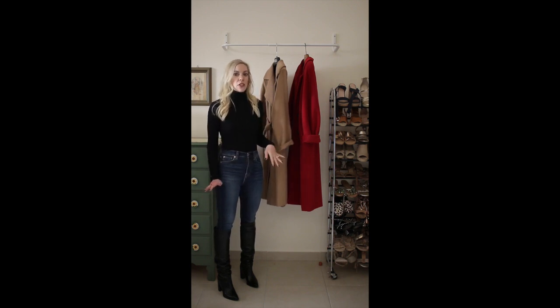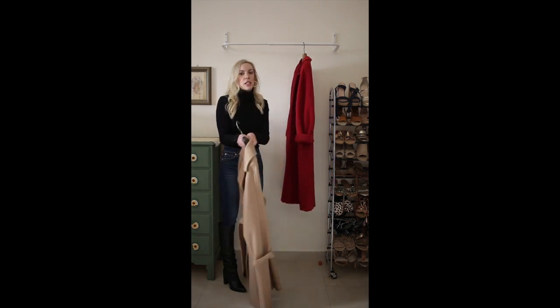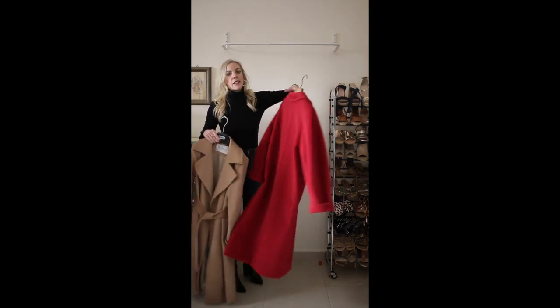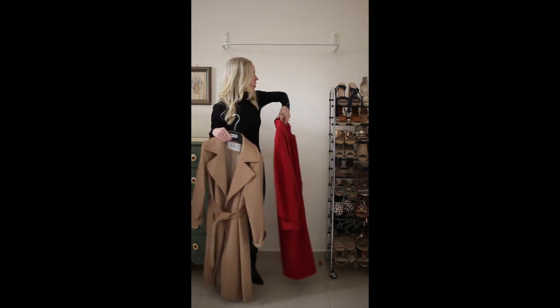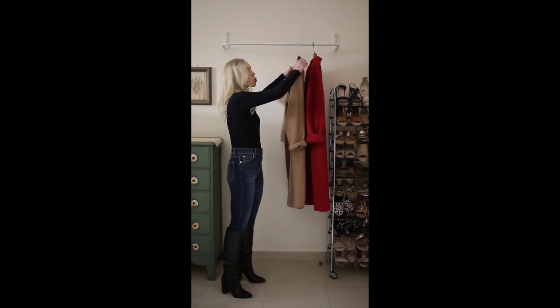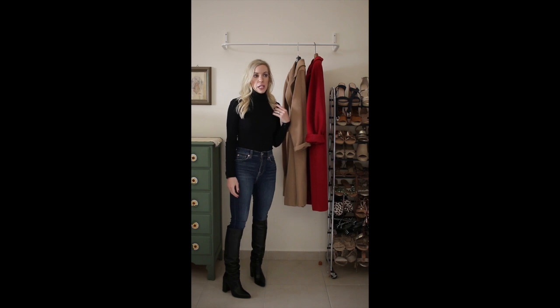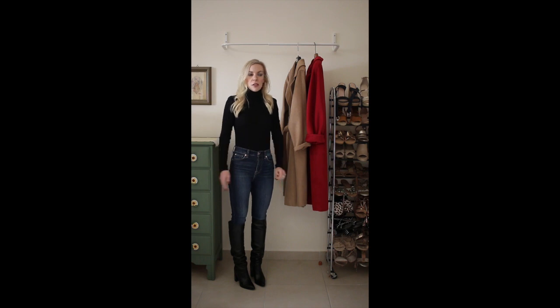I'll try them on so you can kind of see how they fit. There are three icon coats total in the Max Mara collection and I own two of them. The third icon coat is the teddy coat, which is super cozy looking but really too oversized for someone like me — I'm only 5'4", barely 5'4", so I tried that one on and it just didn't look as good on me.